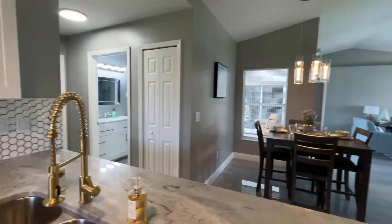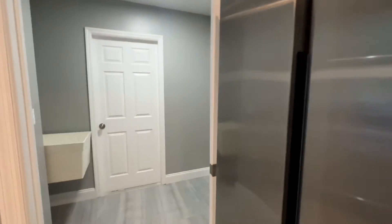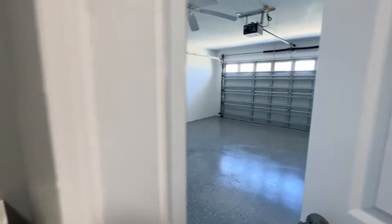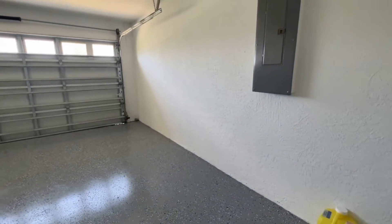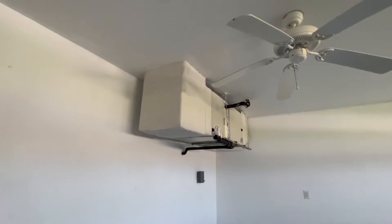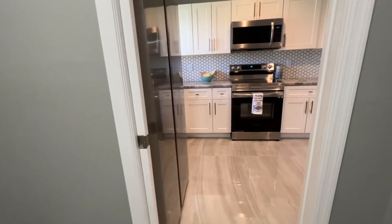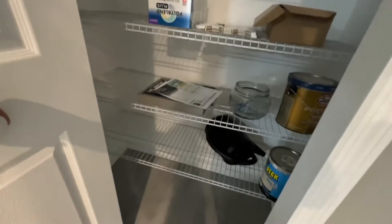This one is listed at $699,000 and we are in Cape Coral — no HOA, so you don't have to worry about paying an extra HOA fee. The garage is nice. Your air handler is in the ceiling, which is very common here in Florida. And there's a pantry as well.